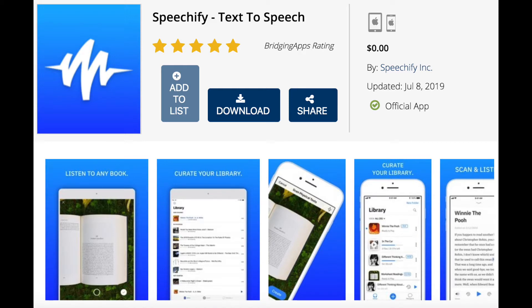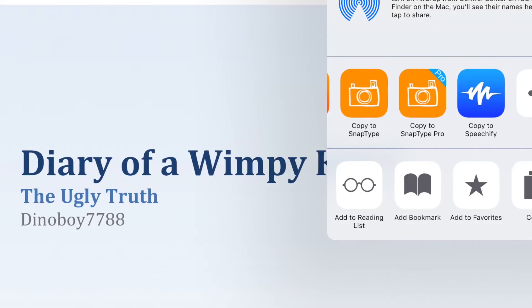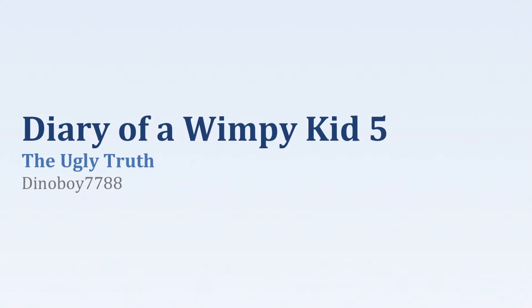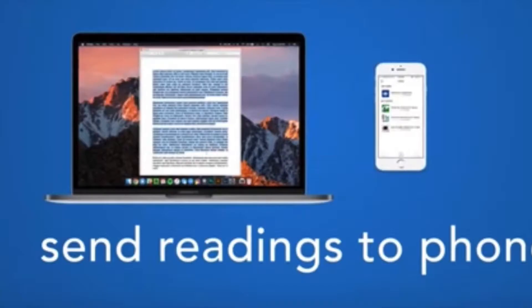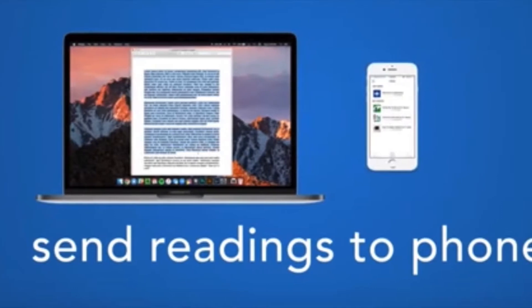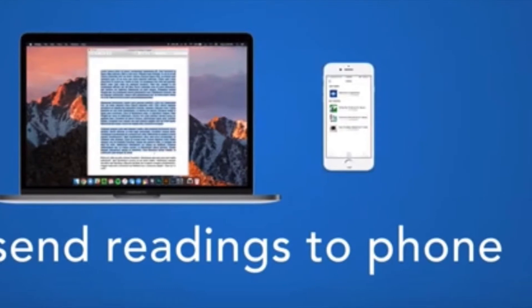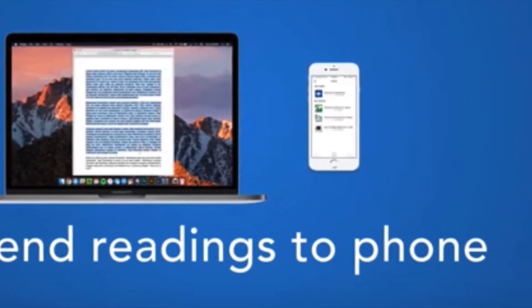The free version of the app gives you full access to the mobile app, which is very useful if you want to scan items to put into your library. But Speechify Pro lets you transform PDFs into audiobooks and send them to your iPhone so that you can listen to them anywhere. That's one of the major differences between Speechify free version and Speechify Pro.